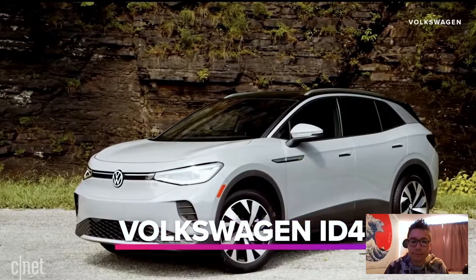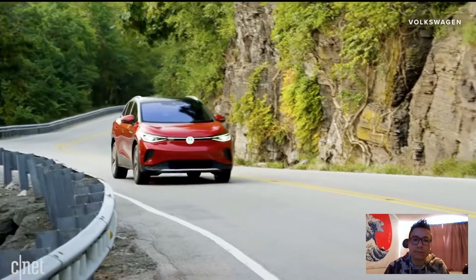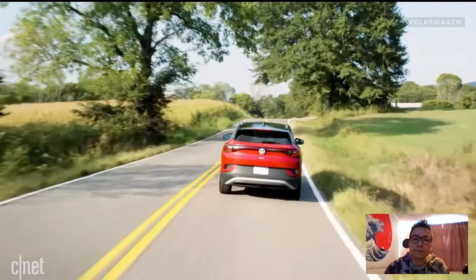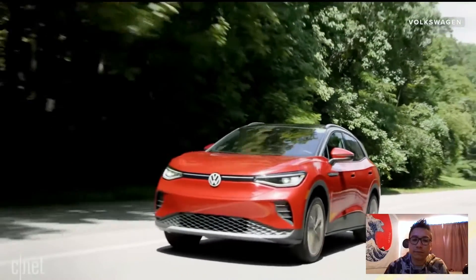The 250-mile range VW ID.4 is not new for 2022, but what is new is they're moving production from Germany to Chattanooga, Tennessee, in a vast plant being retooled for this kind of vehicle. What that may set up in the future is more availability, more volume, and perhaps letting the price come down from the current $40-plus range to something in the mid-to-upper $30s as a base. That is a big psychological difference.